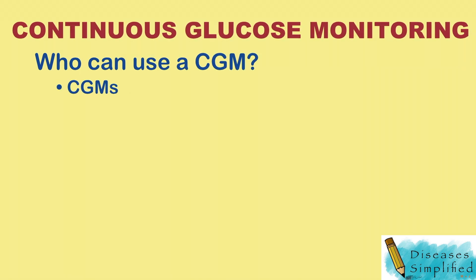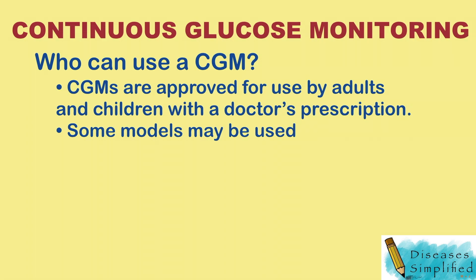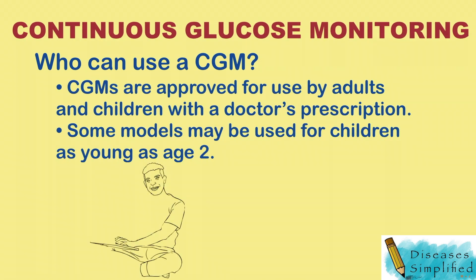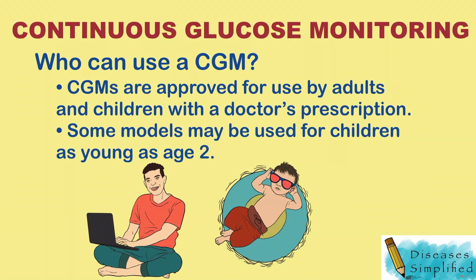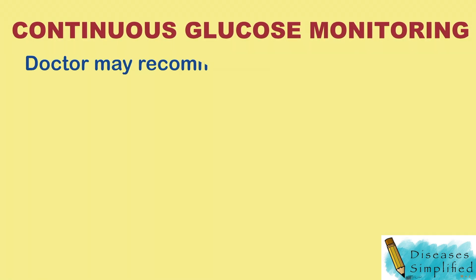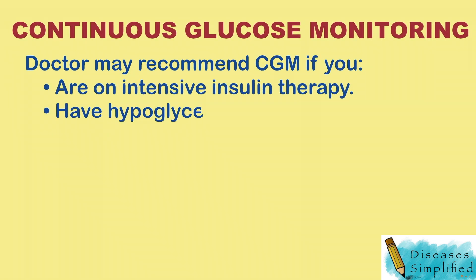Who can use a CGM? CGMs are approved for use by adults and children with a doctor's prescription. Some models may be used for children as young as age 2. Your doctor may recommend a CGM if you or your child are on intensive insulin therapy.